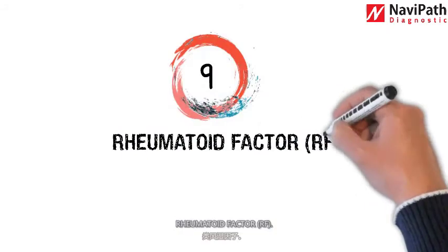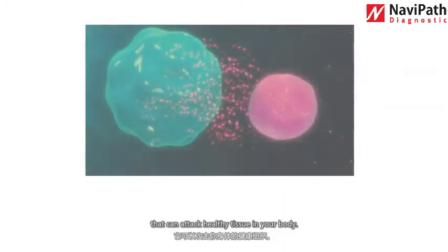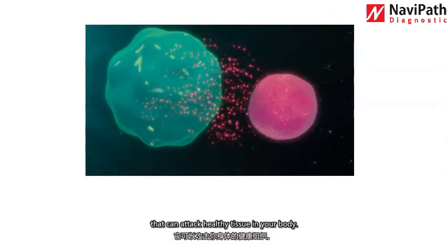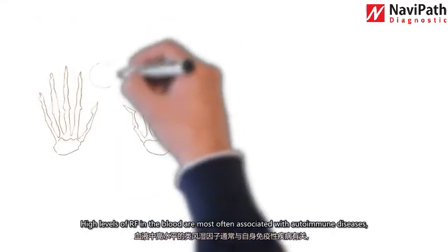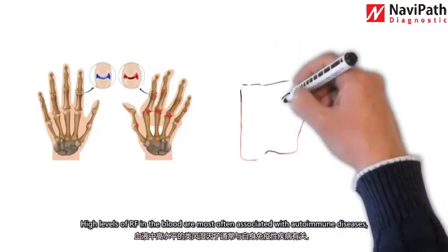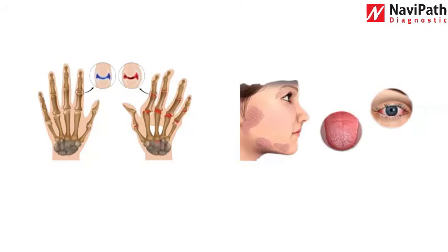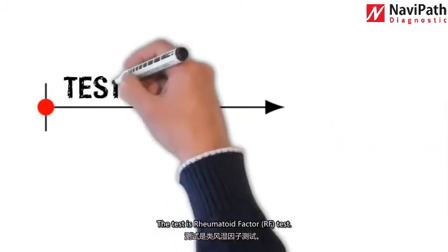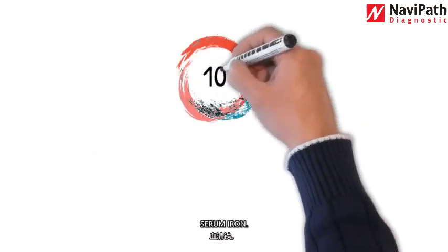Number nine: rheumatoid factor (RF). Rheumatoid factors are proteins produced by your immune system that can attack healthy tissue in your body. High levels of rheumatoid factor in the blood are most often associated with autoimmune diseases such as rheumatoid arthritis and Sjögren's syndrome. The test is the rheumatoid factor (RF) test.